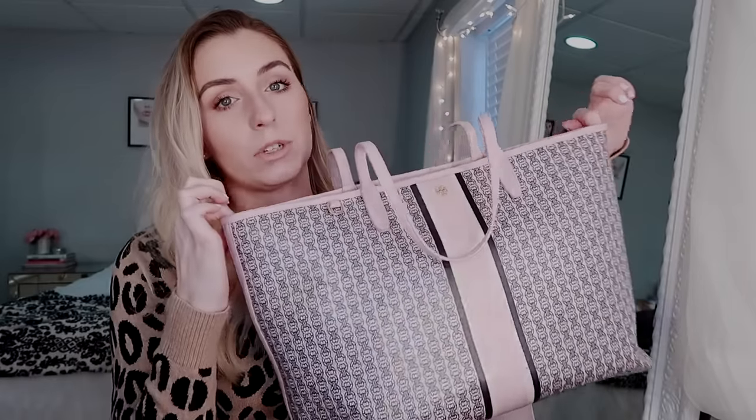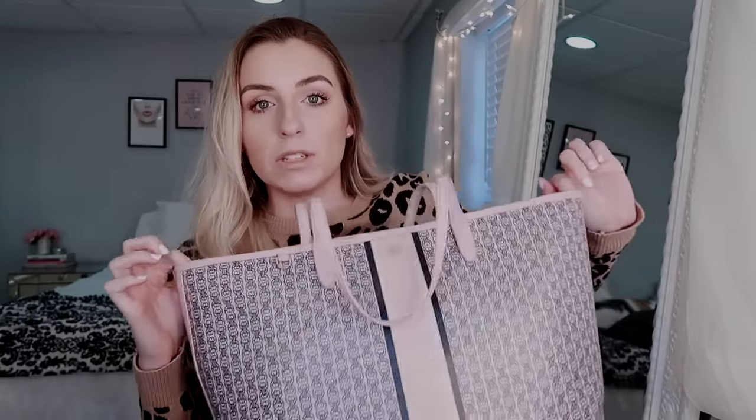Just before I get started, I want to show you what used to be my work bag because I still love this and I get questions about it a lot. So this is the Tory Burch Gemini Link Toad. They don't sell it anymore — I think they're just redesigning and restructuring it. I'll link it below if I can find it, but I've been having a really hard time finding it recently online.